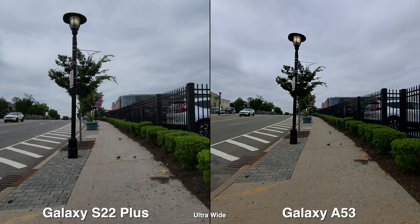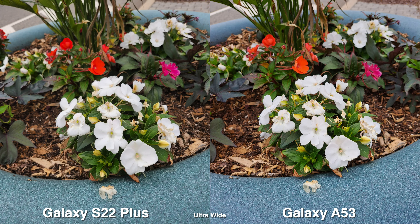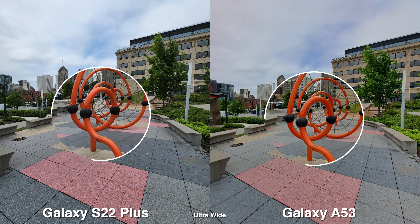Now for performance, obviously the S22 Plus will feel faster and snappier, especially when you're shooting in low light — you can actually feel and see the difference between the two. So if performance is important to you, then go with the flagship.